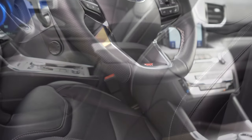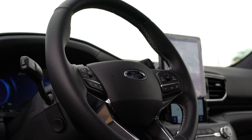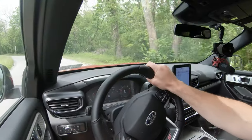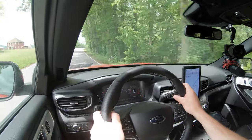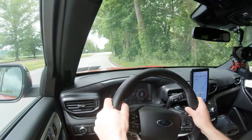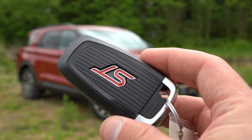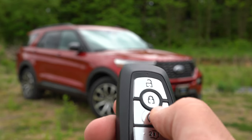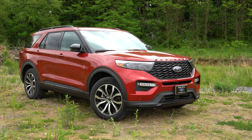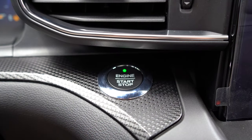Moving to the steering wheel — one of the best parts of the Explorer ST. The 10-and-2 grips are insanely thick, just like BMW, giving the driver a better sense of control. It's power-adjustable, tilt and telescoping, leather-wrapped, features the ST logo, and is heated. The key fob has ST badging on one side; flip it and you have lock, unlock, rear hatch, and a remote start button. There's also a push-button start to the left of the infotainment screen.